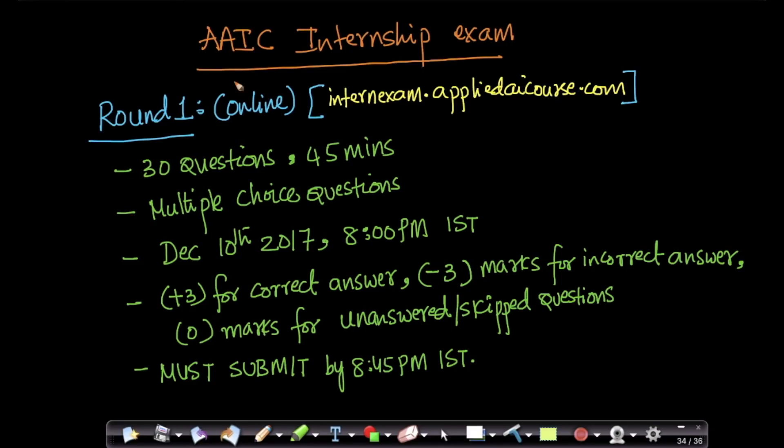Hi folks, this is an overview of what the internship exam for appliedaicourse.com would look like.